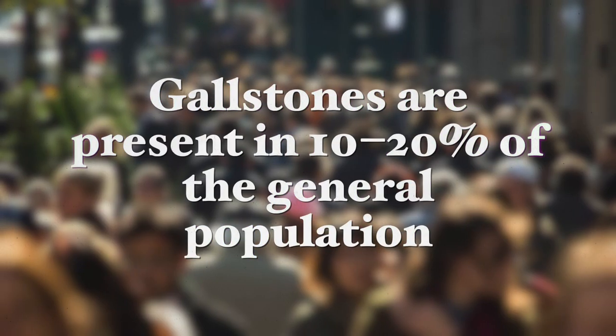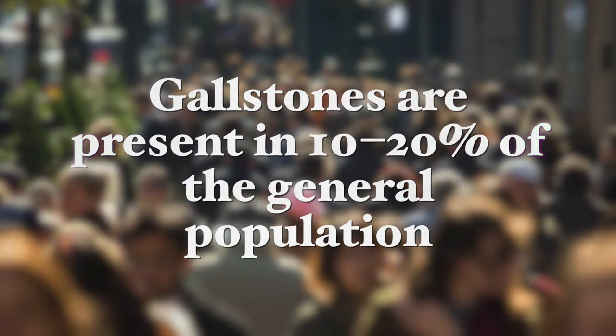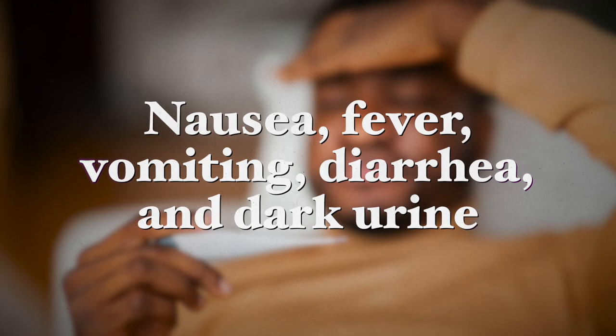Gallstones are the most common gastrointestinal disorder in the western world and are present in 10 to 20 percent of the general population. Gallstone blockages can cause mild to very severe pain and lead to numerous complications including gallbladder inflammation, cholecystitis, and bile duct infection. Gallstones are also linked to increased risk for certain types of cancer and heart disease. Other symptoms you might experience include nausea, fever, vomiting, diarrhea, and dark urine.